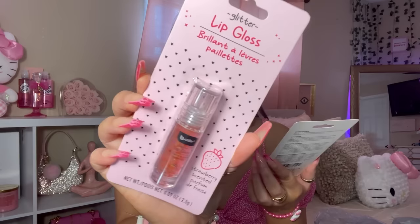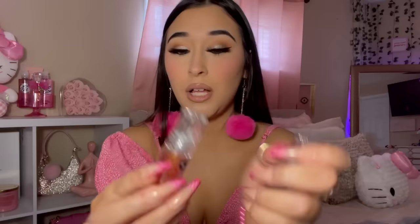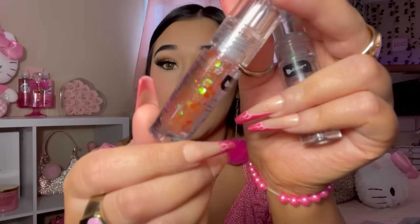Look what I found — these Glitter Lip Glosses by the same brand, Bee Color. This one is strawberry scented and this one is mixed berry scented. Inside it has little hearts in one and stars in the other. They smell like the lip glosses I would wear when I was little — those roll-on ones. They smell exactly like those.